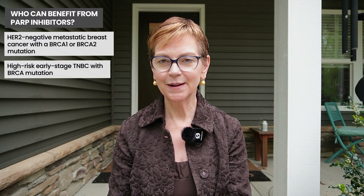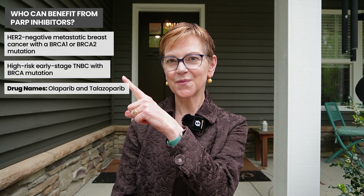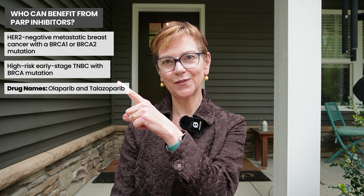There are two PARP inhibitors used in the treatment of breast cancer, and we'll put them on the screen right here. These are taken in pill form — they're not given intravenously.